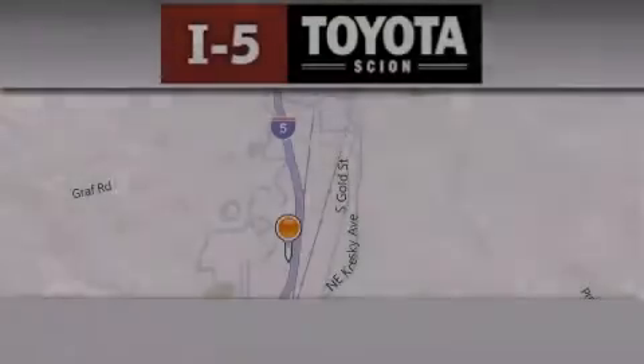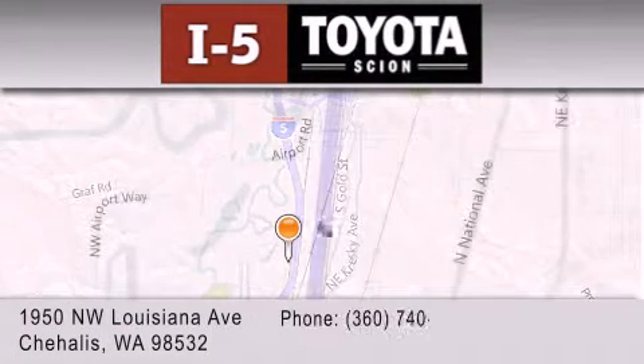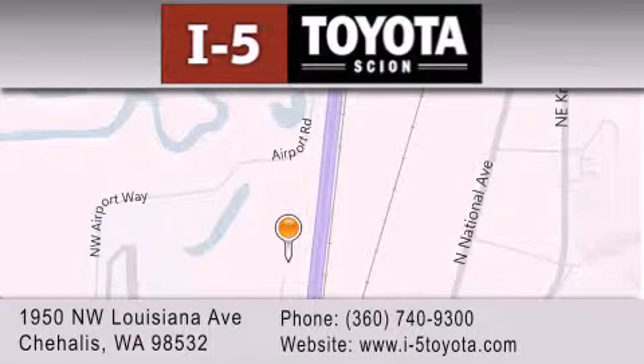I-5 Toyota is located at 1950 Northwest Louisiana Avenue in Sherhales. Our goal is to exceed all of your expectations to ensure that you'll return for future visits.